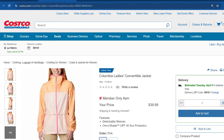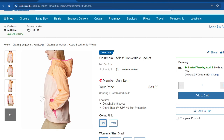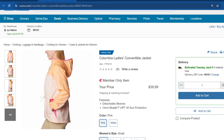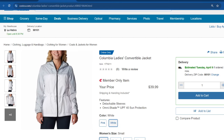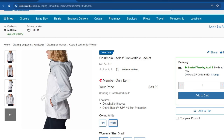Here's one that's only available online — the Columbia Ladies Convertible Jacket. It has a really nice concept: the sleeves are actually detachable, super convenient for those who love to be outdoors. It has an adjustable waistband and UPF 40 sun protection. It comes in pink and white, and it's selling for $40.